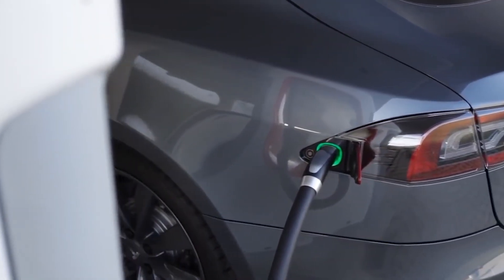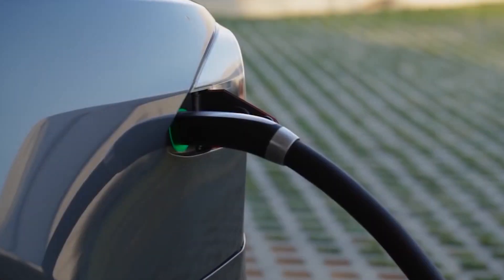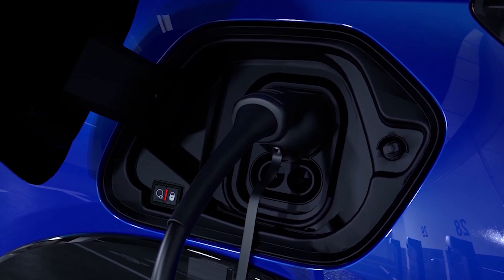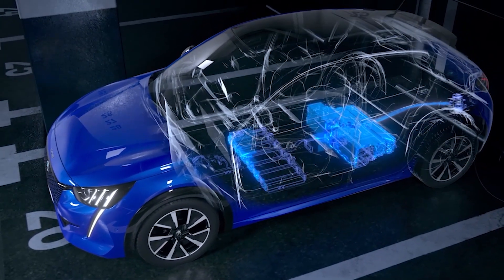In most EVs, though, when you attach your car to a DC charging station, it's the charger itself which does the job of converting from AC grid power to DC power that your battery likes, so it can go straight into your car. That's not to say there's no control involved — every EV has something called a battery management system, or BMS, that regulates the current going into the battery.